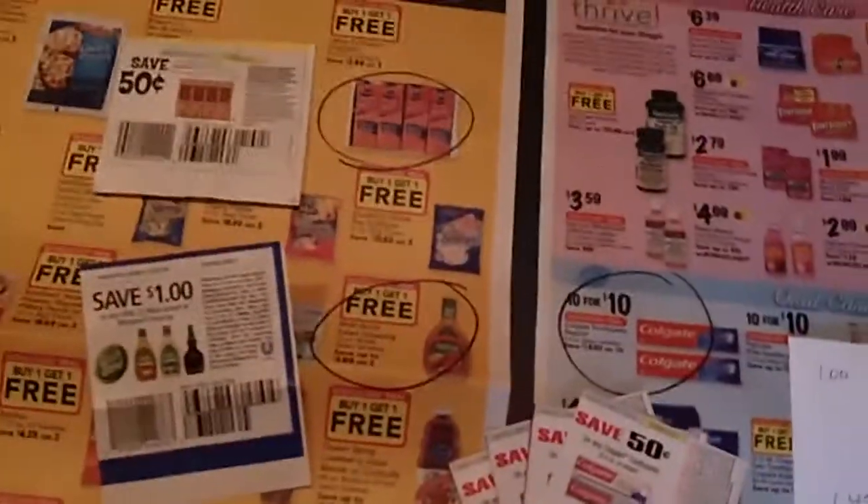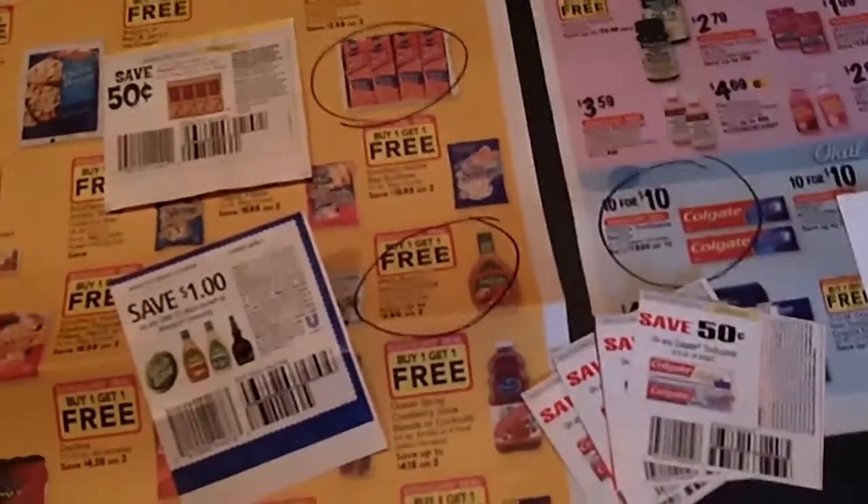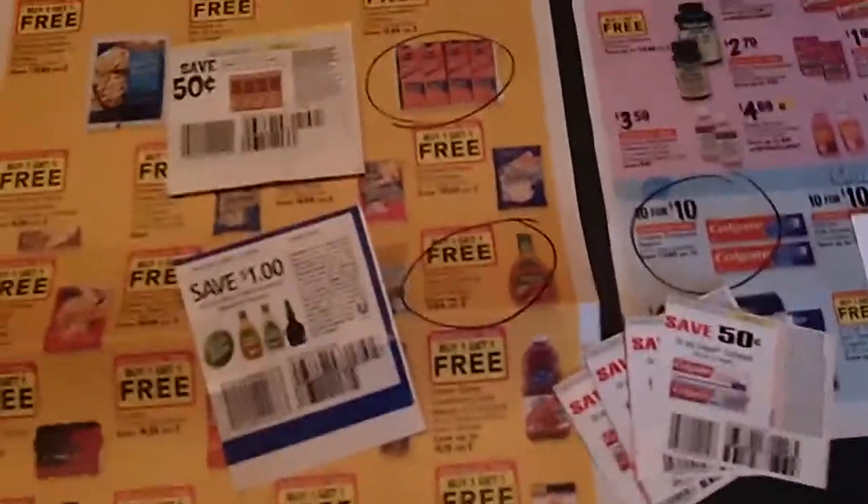Hey everybody, it's Lynette from preppingonabudget.com. I was just sitting here looking through the new Bilo sales ad for this week and a couple of things jumped out at me. I want to explain this to you in case you live in the south and you have a Bilo available and you got the last couple of Sunday's papers, because I believe that's the ones that these coupons came out of.